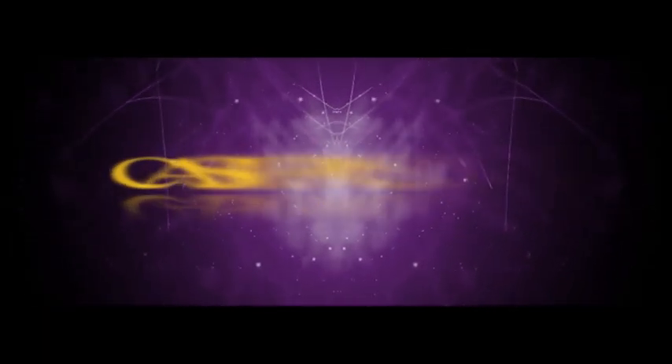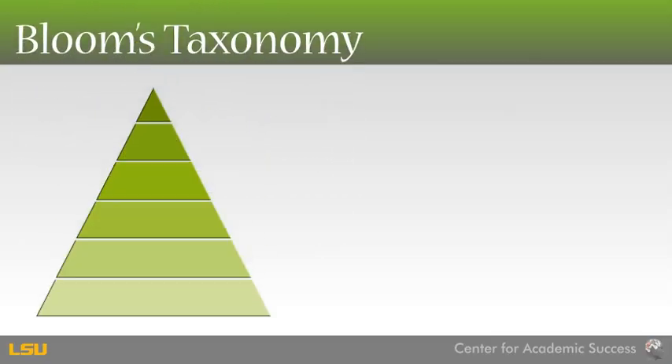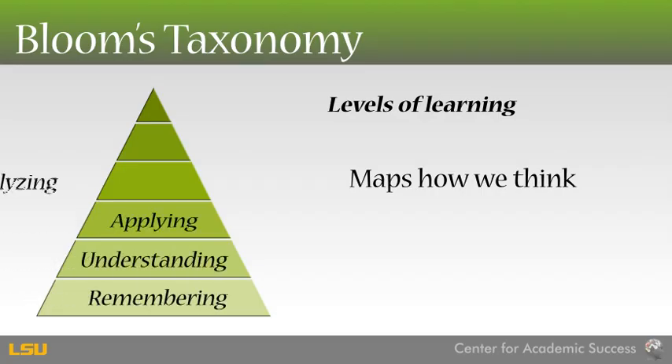The Center for Academic Success presents Bloom's Taxonomy, a classification of learning levels. It maps the way we think and process information. The levels of learning are remembering, understanding, applying, analyzing, evaluating, and creating.